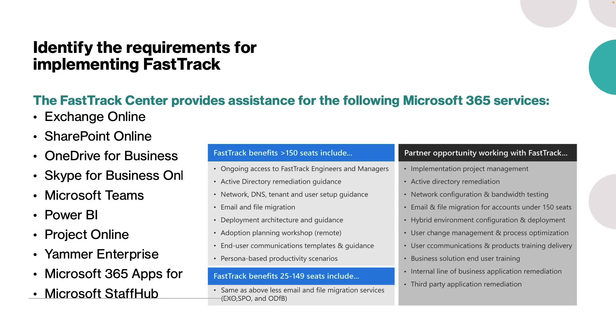All customers can sign into the FastTrack online portal to access planning resources and training assets. Extra resources are available based on the number of seats in your subscription. Customers with 150 plus seats can request assistance from a FastTrack specialist to support their Microsoft 365 cloud deployment and adoption. Customers with 50 plus seats have access to FastTrack services for questions and answers on Microsoft 365. For customers with 500 plus seats, FastTrack can complete the data and email migration for them, freeing up time to deploy more products at once.